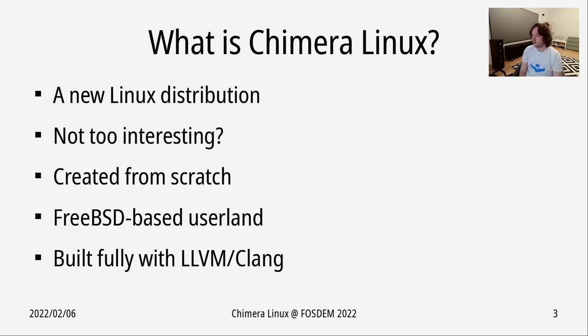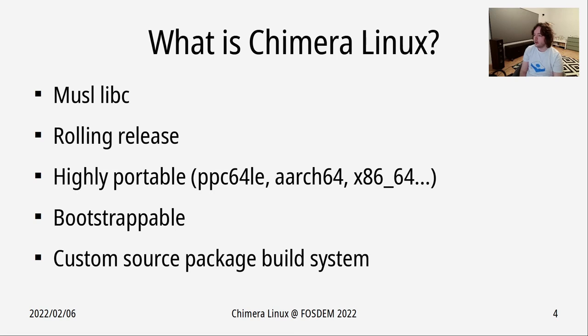What is Chimera Linux? It's a new Linux distribution created completely from scratch with a FreeBSD-based userland, which should be pretty interesting. It's also fully built with the LLVM Clang toolchain. As far as the C library goes, the musl libc project is used. The whole project follows the rolling release model — not really to achieve bleeding-edge software like many rolling distributions do, but more to simplify release management of the whole project and make things easier for myself.